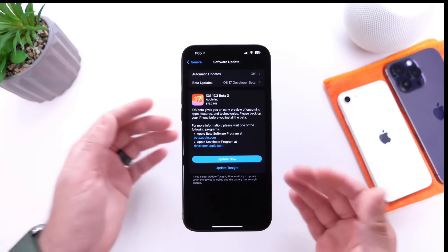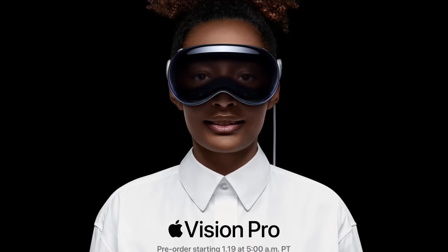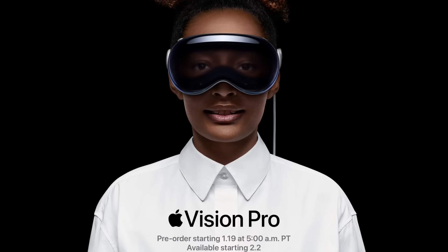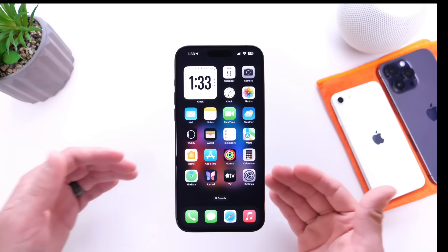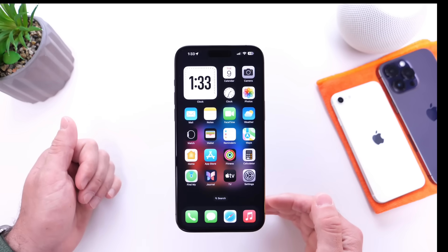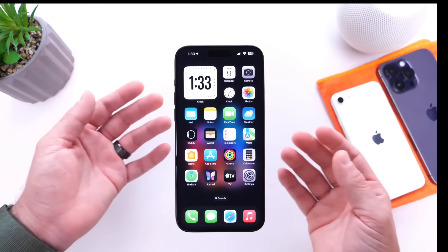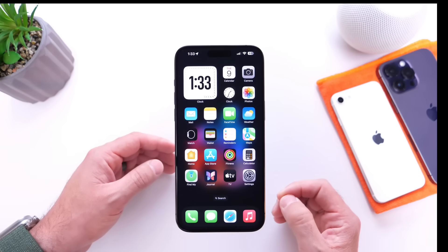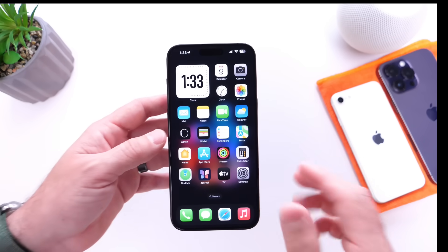Apple also introduced Apple Vision Pro. Pre-orders start on January 19th, and Vision Pro will be available to the general public on February 2nd. This software also includes the Spatial Video feature, which was also integrated into iOS 17.2. So if you capture Spatial Video, you'll be able to view that on Vision Pro come February 2nd, 2024.